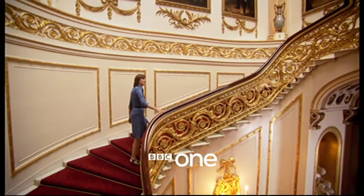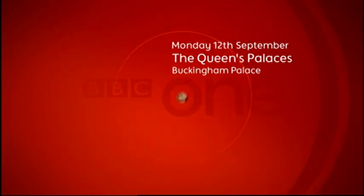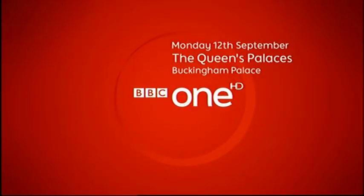Join Fiona Bruce for a private view of the Queen's palaces, starting with Buckingham Palace, Monday 12th September on BBC One and BBC One HD.